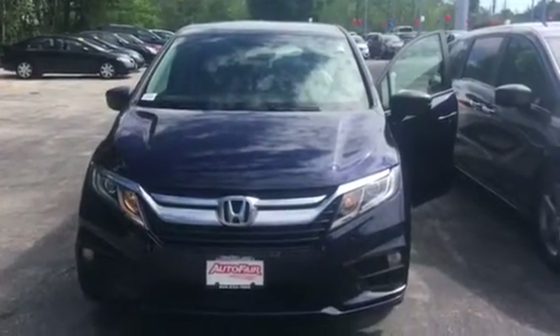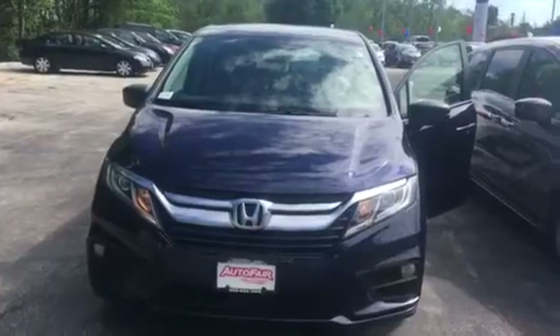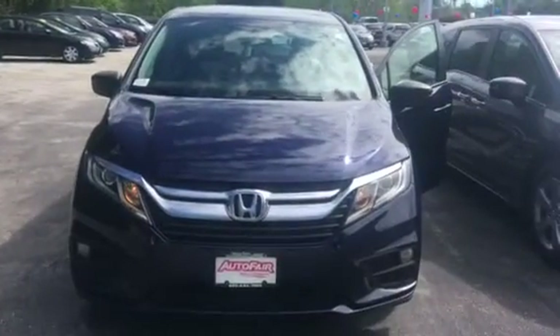Good morning, Miguel. My name is Lisa from AutoFair Honda. Melissa asked me to reach out to you this morning to show you the 2018 Honda Odyssey that you were interested in.